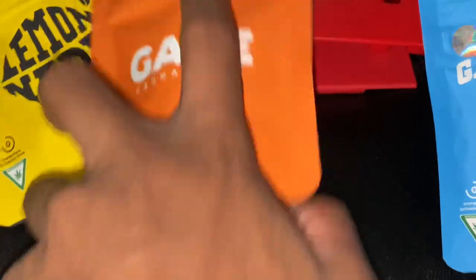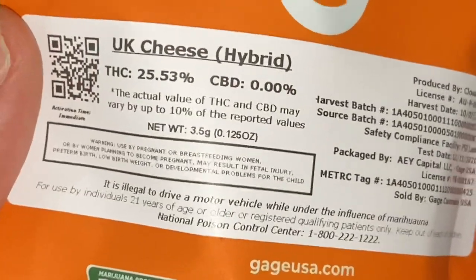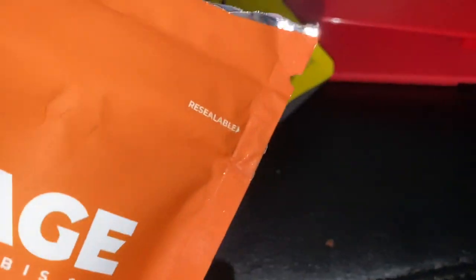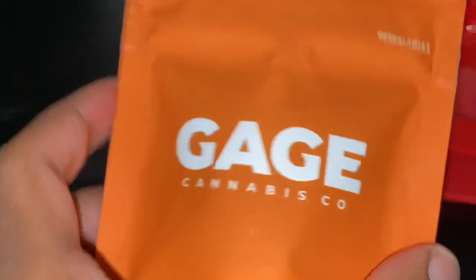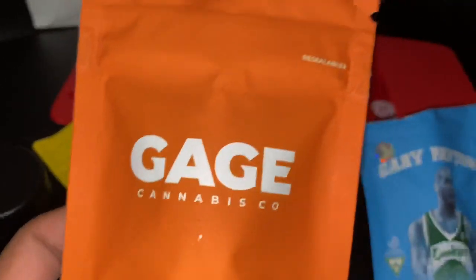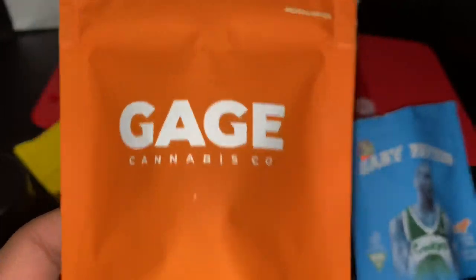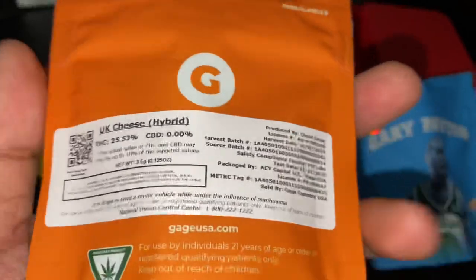Next on the menu, we got something called UK Cheese, coming in at 25% THC. Test date 11-11 — make a wish, man. We got that UK Cheese from Gage Cannabis, got this from Cookies also. Let's see what they talking about. I was on my UK vibe — it's this cheese diesel weed. I probably only had the real strain one time. That shit so good, and I was thinking this was going to be it.